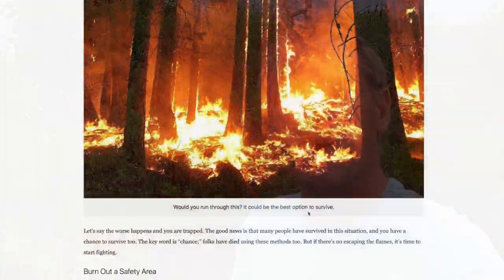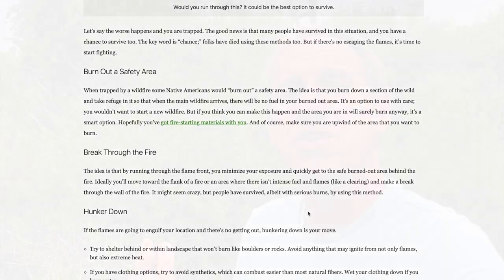I also have a corresponding article with a link right underneath the YouTube video. It explains how to prepare yourself in case you encounter a wildfire, what to do if you encounter a wildfire out on the trail, and how to potentially deal with that situation. Make sure you check that out. Otherwise, let's dive into checking on whether a wildfire is affecting your hike or not.